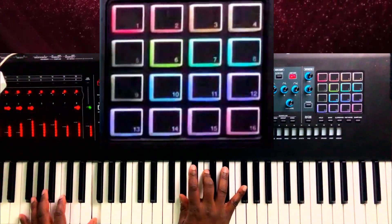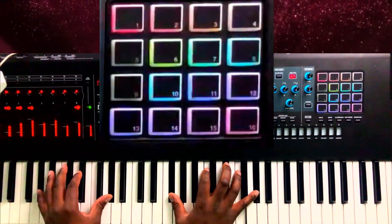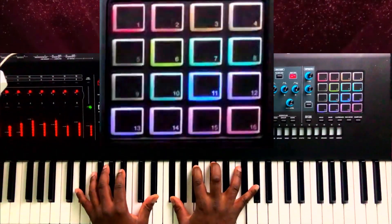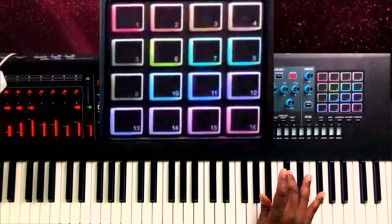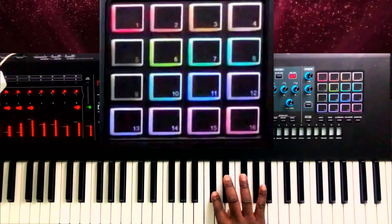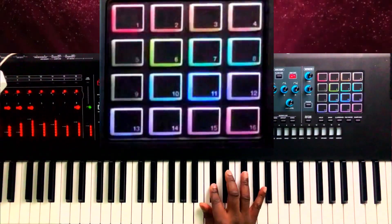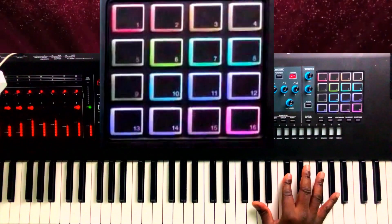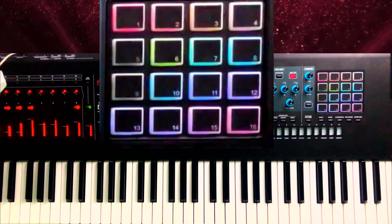Check out my solo and my outro — which could easily be my intro too. Keys and bass. It's just a lot of fun. Here's my ending — and my ending is just a four-bar count, empty with nothing in it, so it lets everything resonate and sustain out.